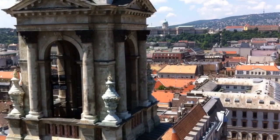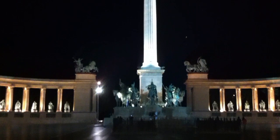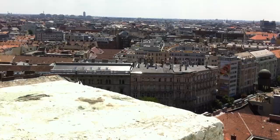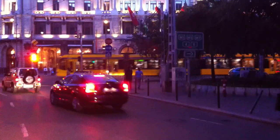Budapest is considered one of the most beautiful cities in Europe, and rightly so. It is often called the Pearl of the Danube. The city houses several world heritage sites, like the Banks of the Danube and the Buda Castle Quarter. Another fantastic thing about Budapest is that it's a walkable city — forget the tram, forget the underground, just take your feet for a ride.